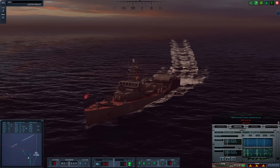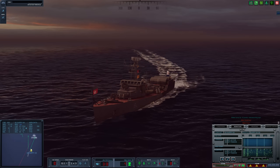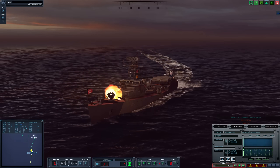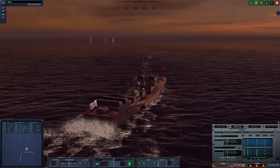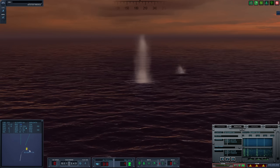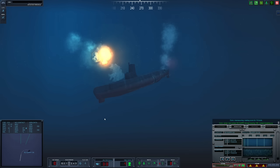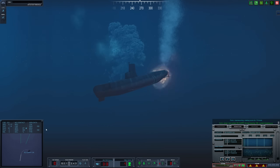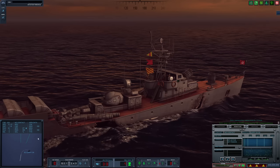RBUs are training on target — RBUs are going after the Guppy. Nice and close — absolutely devastating. Contact's already breaking up. RBUs are reloading.